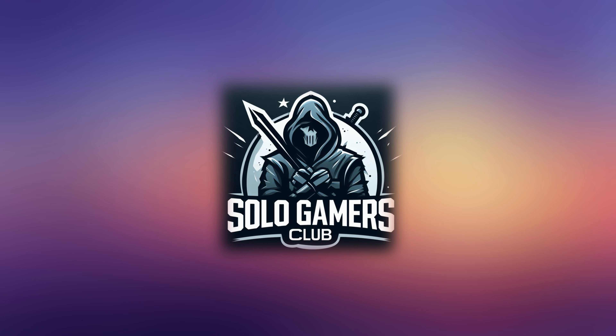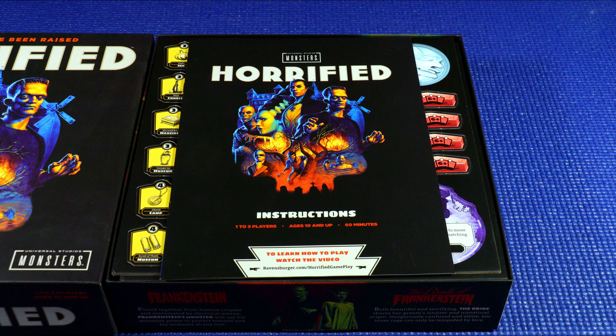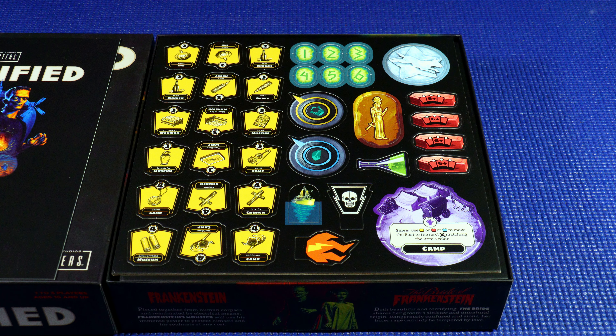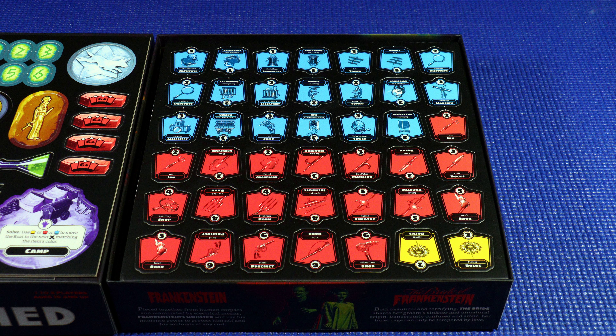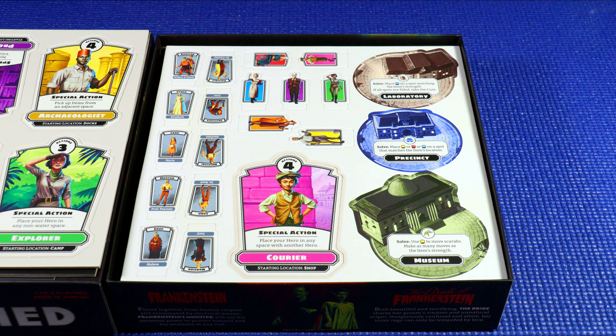First up is a game called Horrified. It's from 2019. It was designed by Prospero Hall, published by Ravensburger. It's for one to five players with a 60 minute playing time and ages 10 and above. In Horrified, we take on the role of an investigator who has come to a village overrun by the classic and iconic Universal Pictures monsters from the 1930s through the 1950s.